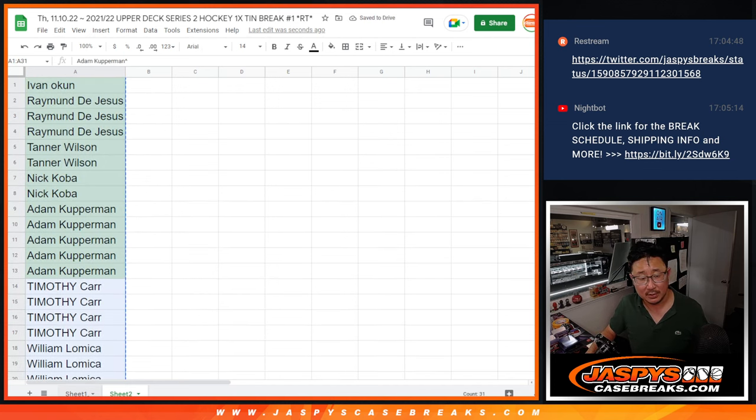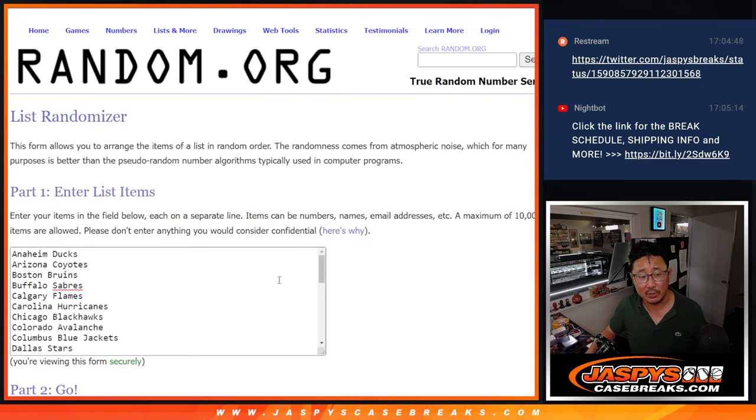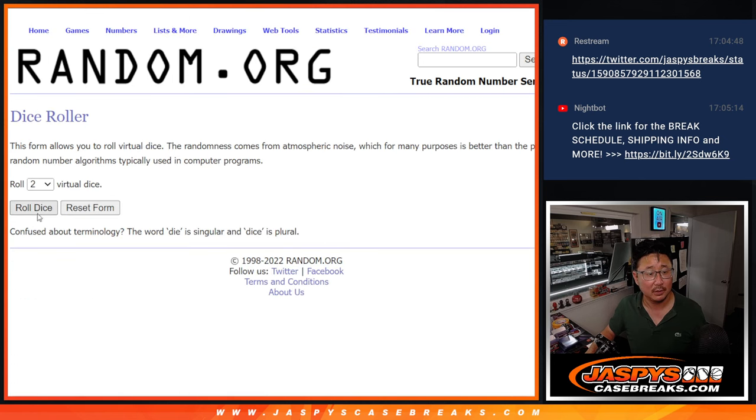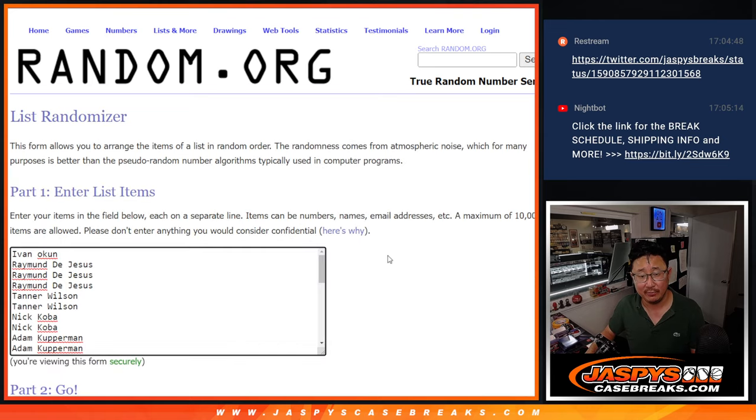Now let's randomize you a team. Remember, there's only a 31-spot break — the Kraken are not in here. Let's roll it and randomize, five and a four, nine times for names and teams.